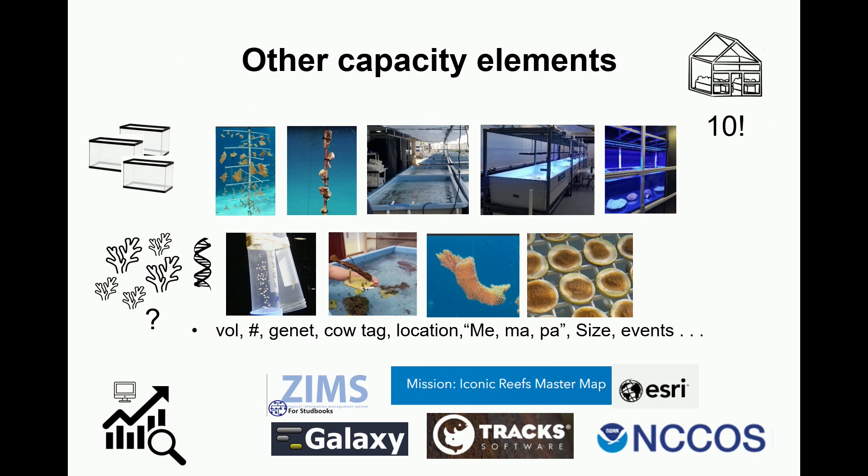There are all these other elements of capacity that are also really important — understanding how many coral-producing facilities you have. I think we have 10, but they have a huge range of infrastructures, living resources, biobanks, micro-fragments, and more. All of these elements could potentially be part of a demographic and genetic plan, depending on what the end goal is — which we don't have yet.